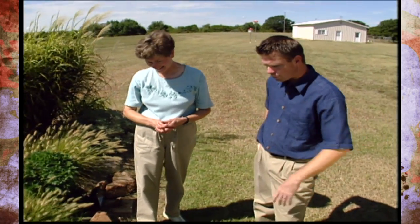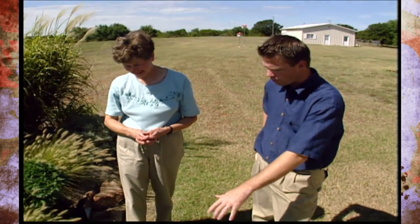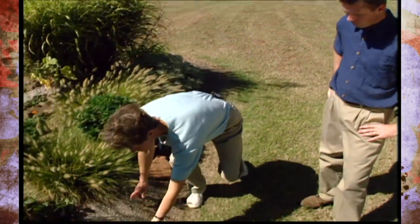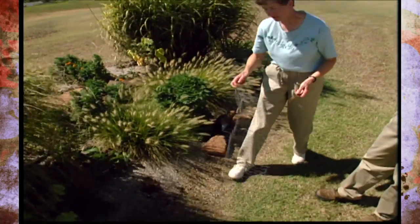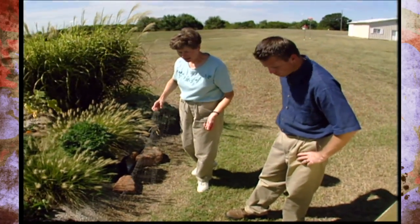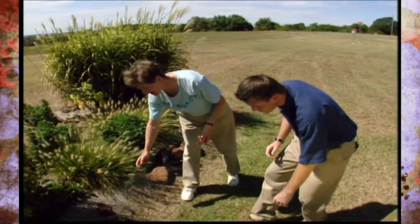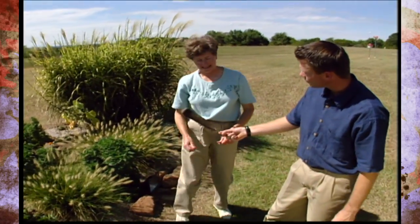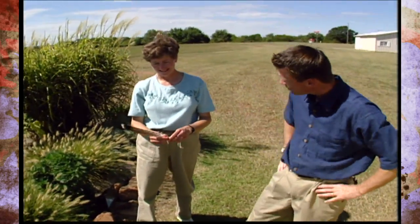When you mow or weed eat, is there a problem? No. All you do is just pick it up — take the staples out, pick it up, move it away, and you can weed, weed eat, or pull weeds around the edge. And here I guess we have a feather of one of the beasts around here. Yes, this is the evidence.